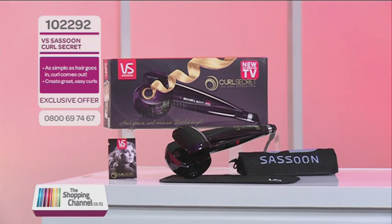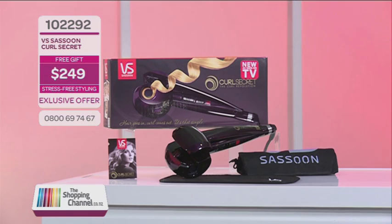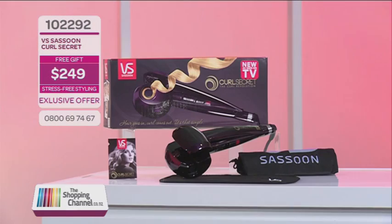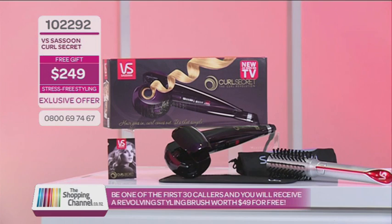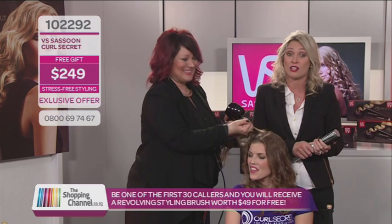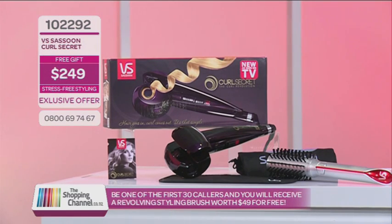You've heard it here first and seen it for yourself — the Curl Secret is here and it's no secret anymore. It's available only to the shopping channel. This tangle-free, brush-free, burn-free, stress-free curling tong is your go-to styling weapon for fabulous curls and body, and there really is no other tool like it. Other tools can cost up to $400, but Curl Secret has an exclusive deal for you today — it is only $249.